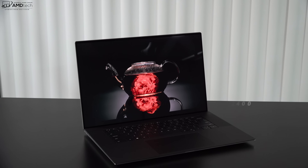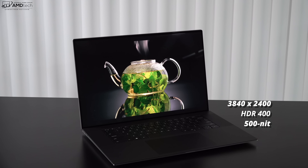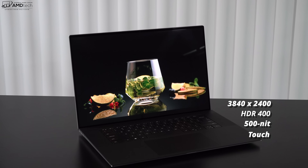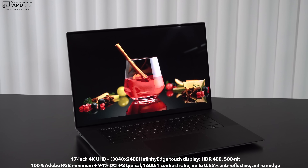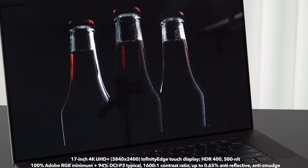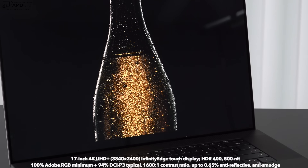To me, the star of the show has to be its display. What we have here is a 17-inch 4K UHD Plus display with a resolution of 3840 by 2400, meaning it has a 16:10 aspect ratio. You'll see a taller display, more content in spreadsheets and Word documents, and you'll do less scrolling when web browsing — all positives. It has an anti-reflective coating, but it is not a matte display. It's slightly glossy, so you will notice a little bit of glare and reflections in certain lighting conditions.